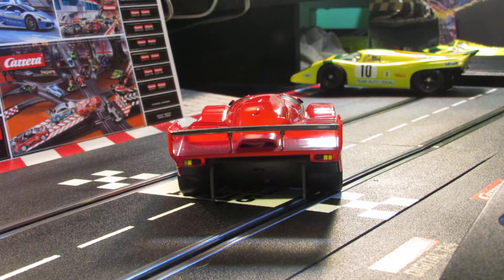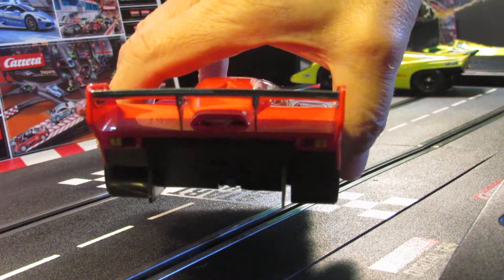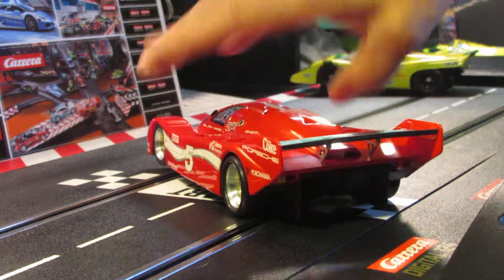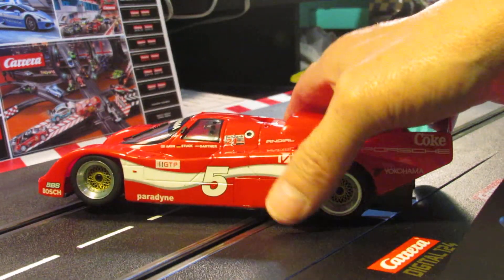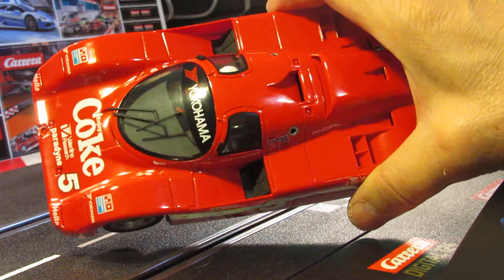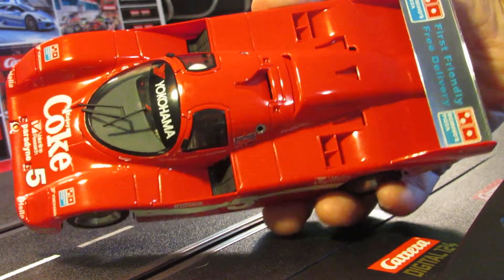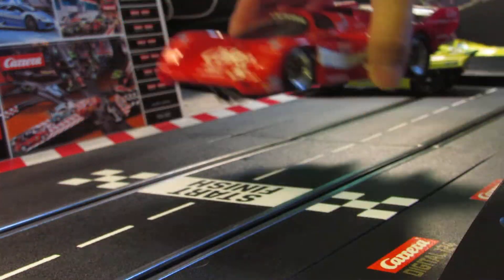These cars normally don't come with lights, so I had to put some in here. You can see the lights working on the track. If you want to see this car go check out that other video. These motors run at 21,500 RPM. Let me get my hand out of the way and put it on the track for you guys.